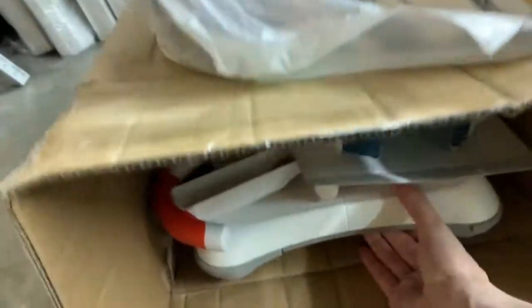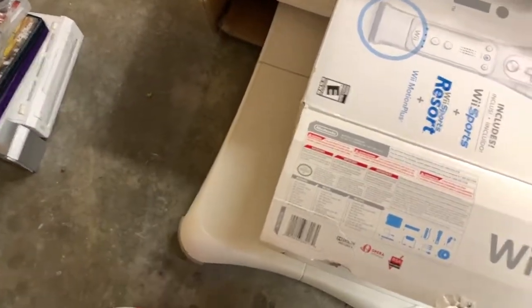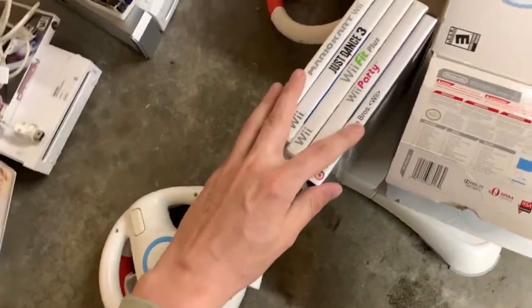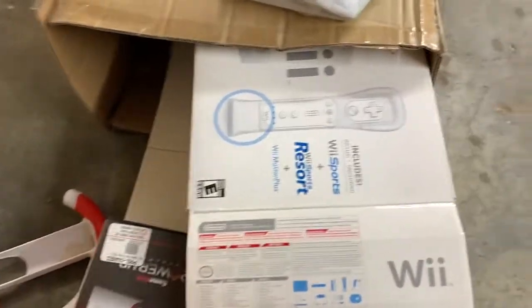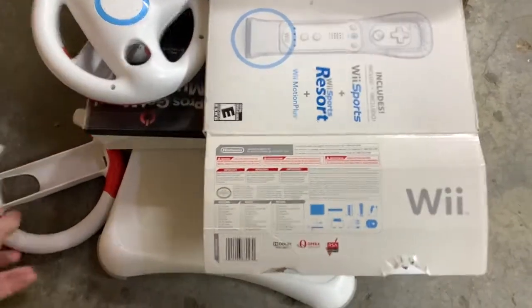Inside here is a Wii bundle I got for $75. It's got the Wii in the box, a couple of racing wheels, the Wii Fit board, and some games — Mario Kart, Wii Party, New Super Mario Bros, Just Dance, and Wii Fit with the board. It also has extra controllers, both Wii Sports and Wii Sports Resort with Motion Plus. The Wii itself should sell for around $130, so $75 for all that is gonna be great.